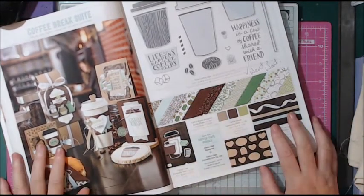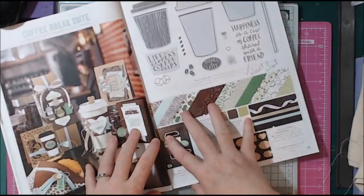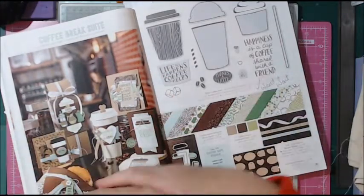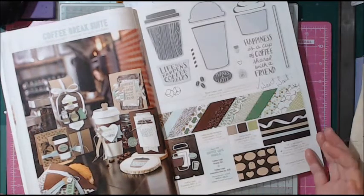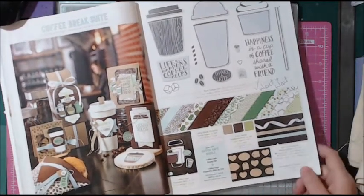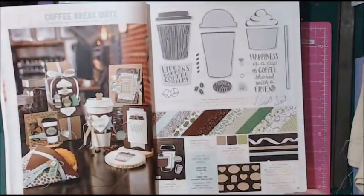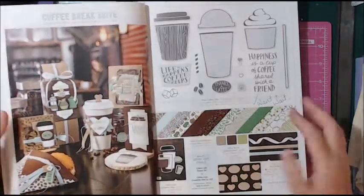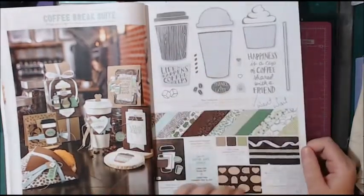They don't just put everything in a catalogue — they put it all together, showing you what goes with what. So if you're not great at deciding which colours work together, have a look at the catalogue and it shows you. Online you can click on 'Suites' or 'Colourways' and it gives you everything that coordinates all in one place.